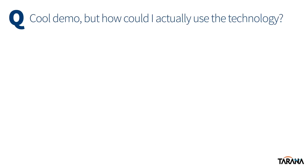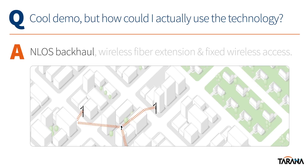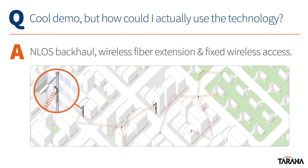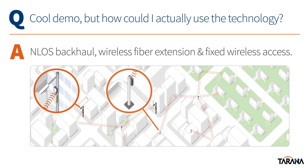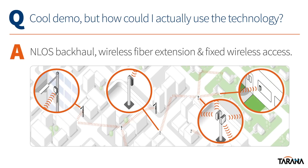Based on our operator engagements to date, we know this technology will deliver real value in a number of applications where much more last mile bandwidth is desired, but fiber is too expensive or downright impossible to build out. These applications include non-line of sight backhaul, wireless fiber extension, and fixed wireless access.